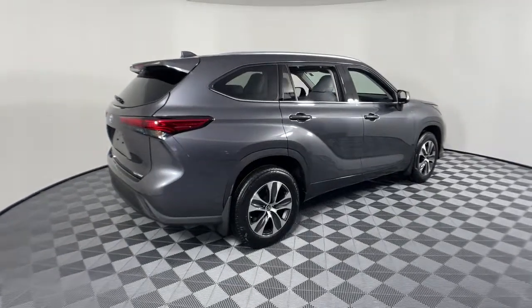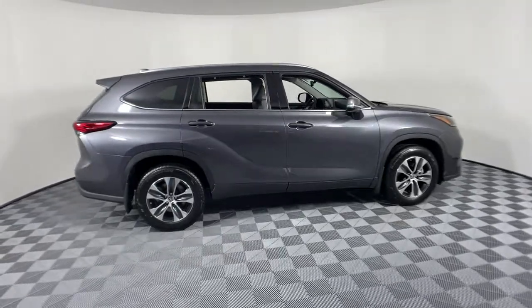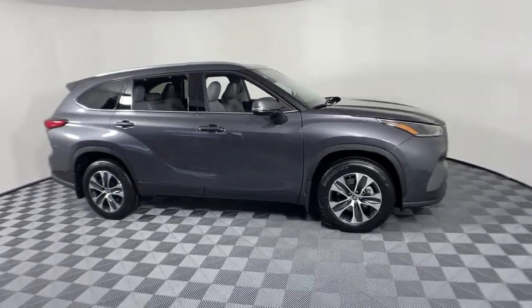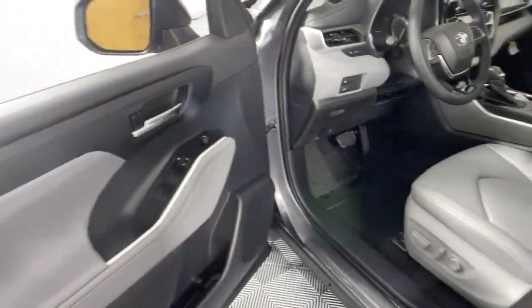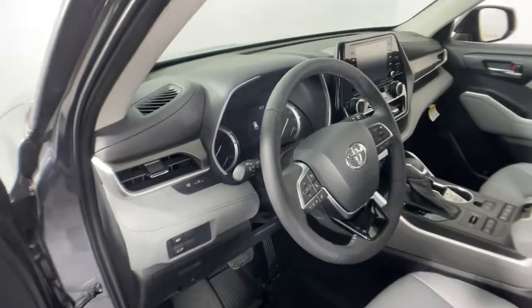Hop into the 2021 Toyota Highlander. Give your family this spacious, efficient Highlander and start building your road trip memories. You'll love its smooth riding, quiet cabin, excellent durability, responsive performance, and ample cargo space, as well as its safety and driver assistance technology.